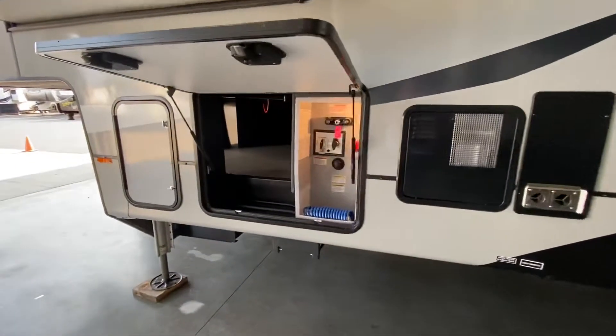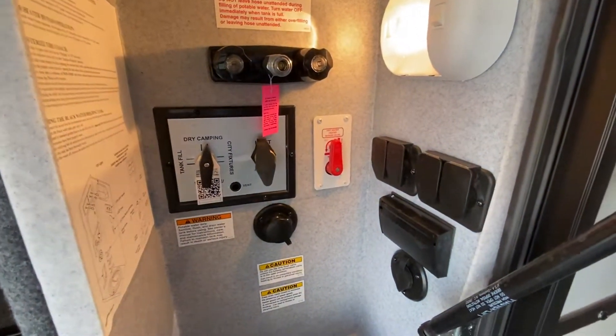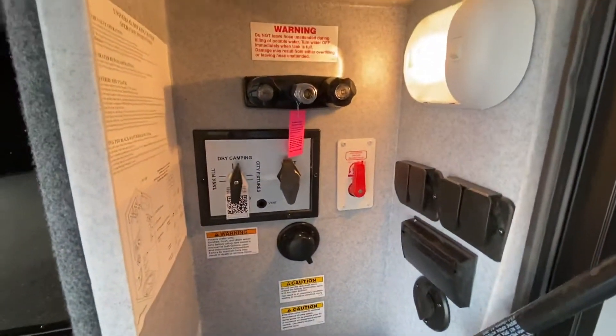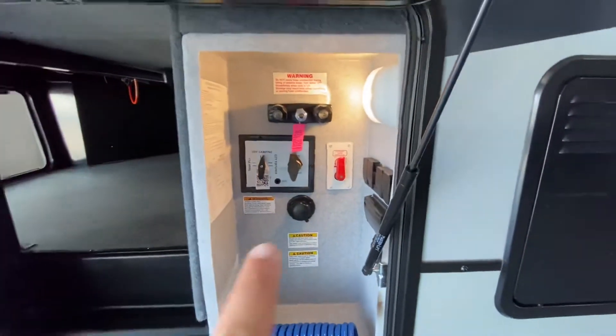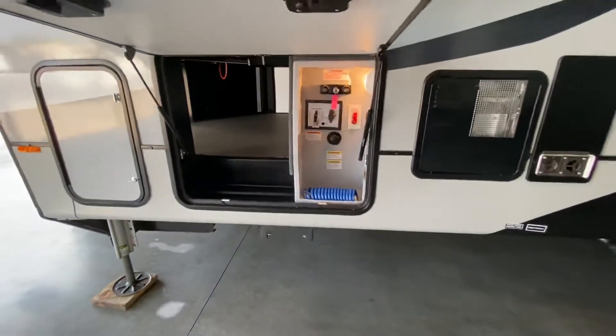Right here you've got one convenient place for all your hookups — satellite connections to the right along with an outlet, all your tanks, and a little spray port so you can do a little outside showering.